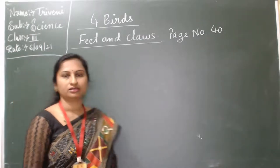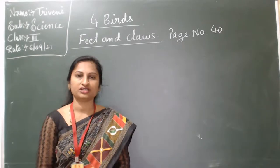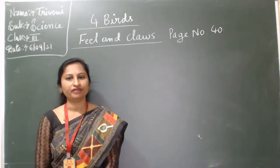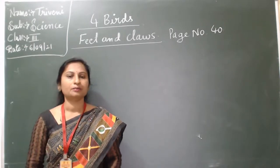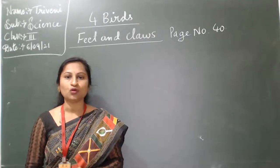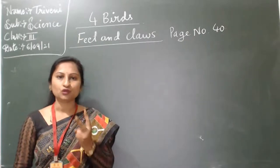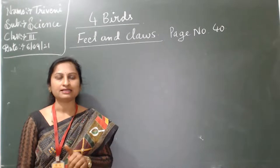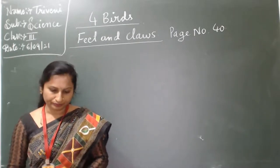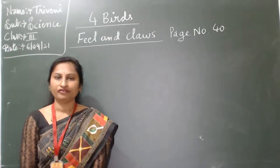Feet and claws. Page number 40. Birds have different types of feet and claws. Birds use their claws and feet to hold food. Birds have two feet. Each foot has three or four toes.